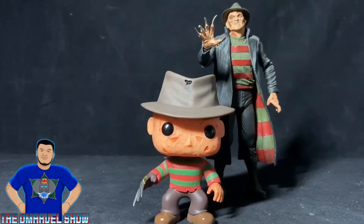Here is the Funko Pop Freddy with the only other Freddy that I have, which is from NECA — from the New Nightmare. Freddy Krueger. They look awesome together, don't they? Freddy Krueger is probably one of my favorites from the slasher movies.